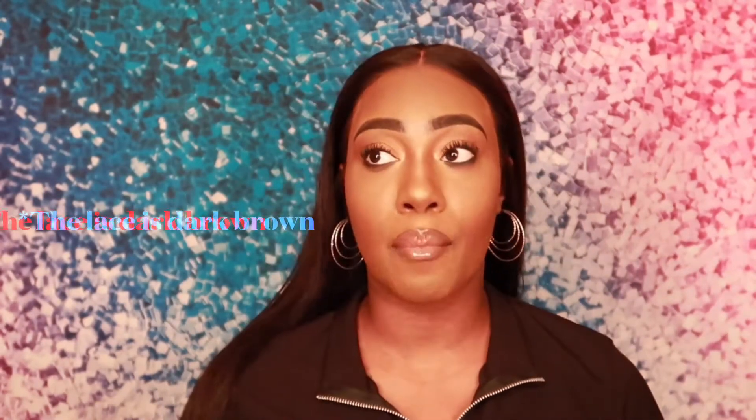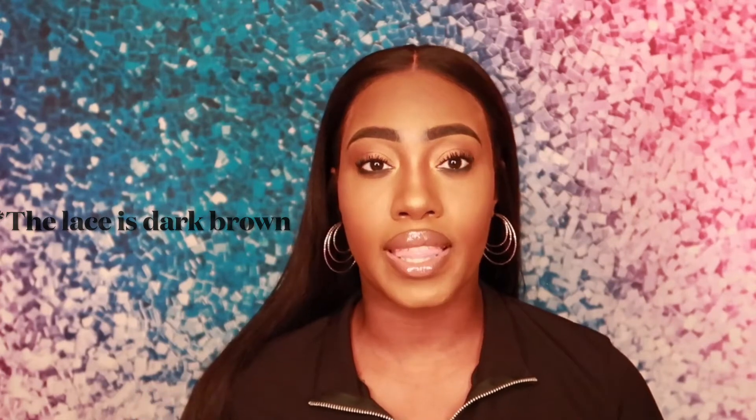The SKU number for this hair is CLW01 — I'll leave it in the description box below along with everything you need. I ordered a dark brown and they sent me a lighter brown, but it still went with my complexion. I tinted it a little darker. This hair is so thick in density — even at 150, I'm wondering what 180 would have looked like because I love thick hair. It's super soft.